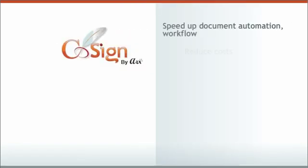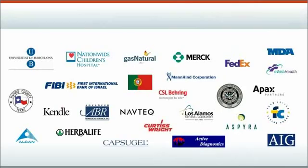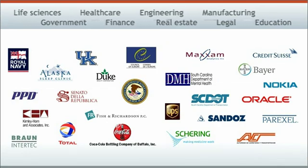Cosign delivers these benefits with very low total cost of ownership. Payback is in months, ROI in the thousands. That's why so many companies in so many industries are automating their approval processes with Cosign now.